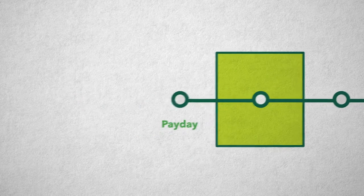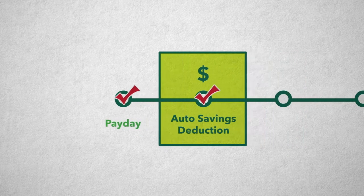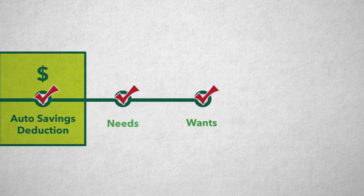Use the pay-yourself-first rule. Set up an automatic payroll deduction for your checking account to fund your needs, not just your wants.